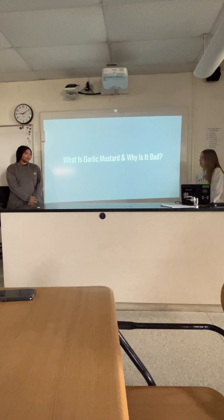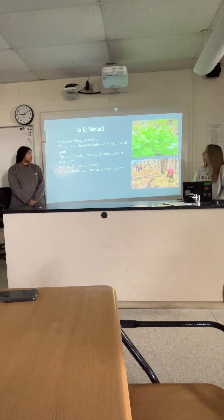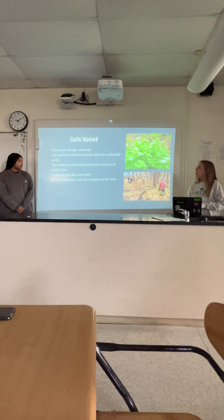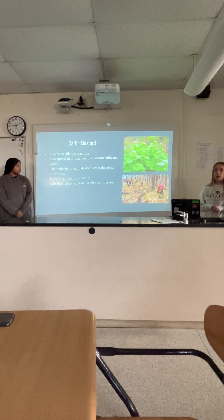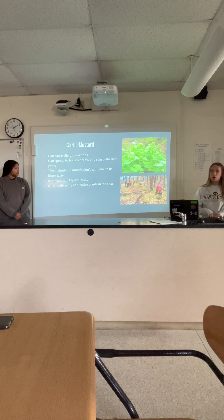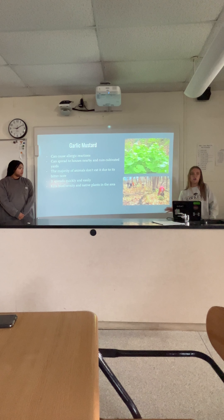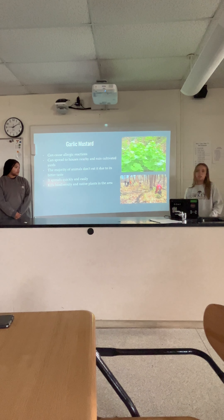So what is garlic mustard and why is it bad? Garlic mustard can cause allergic reactions, and it can cause blisters on your skin. It can spread to houses nearby and ruin cultivated yards, and it can take over all other plants.